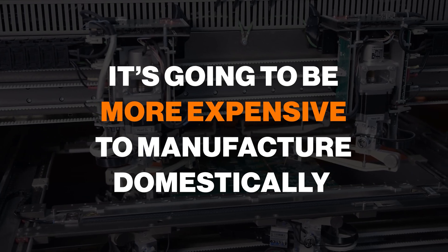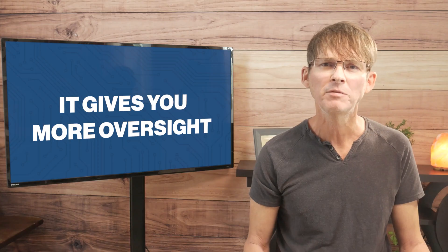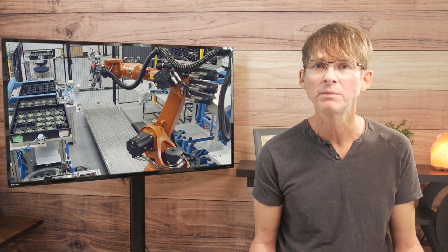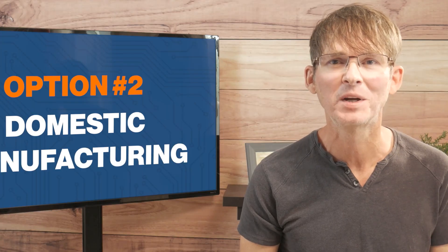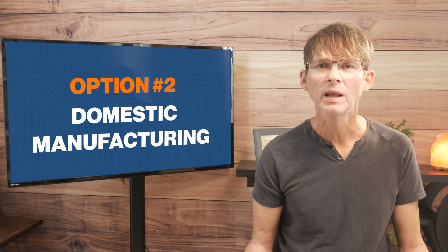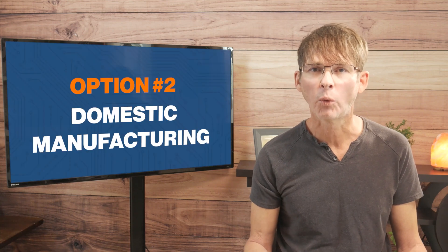Even excluding the tariffs, it's going to be more expensive to manufacture domestically, because everything — most importantly labor — is more expensive in most countries than it will be in China or Taiwan. The big advantage to manufacturing domestically is it gives you more oversight. It's much easier for you to visit the factory if it's say a few hours away by car or plane. There are always going to be problems that come up during manufacturing, and dealing with those issues domestically is going to be a lot easier for you.